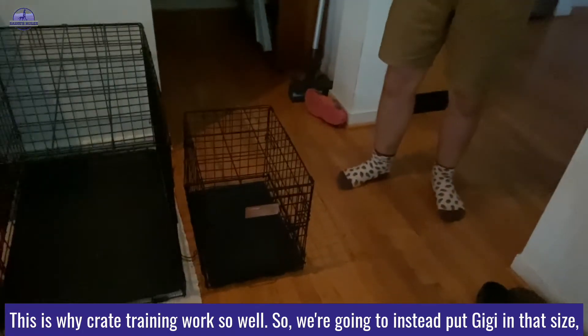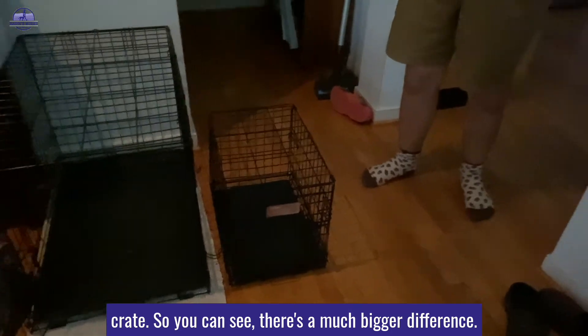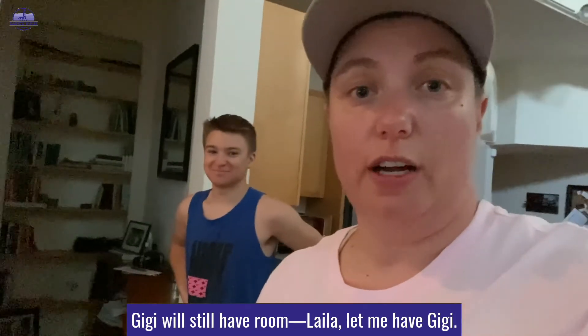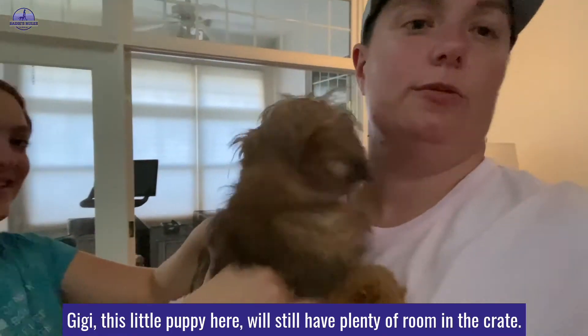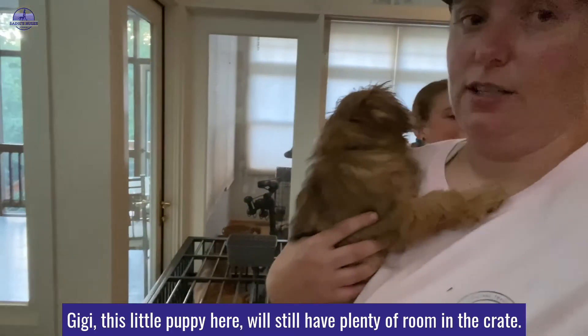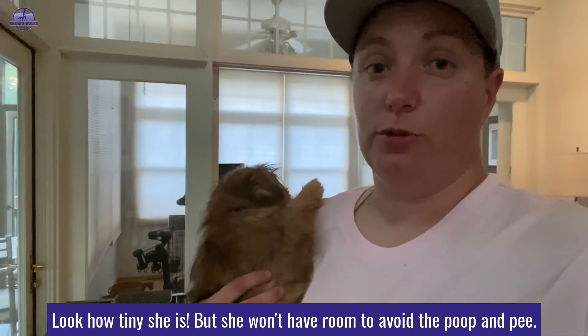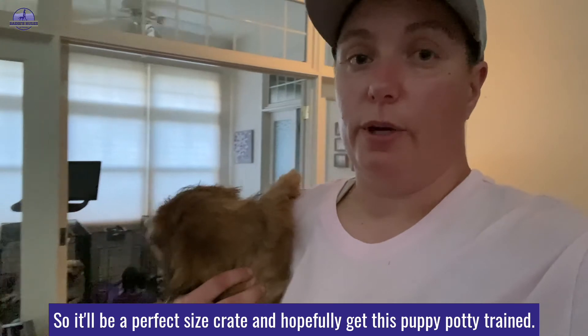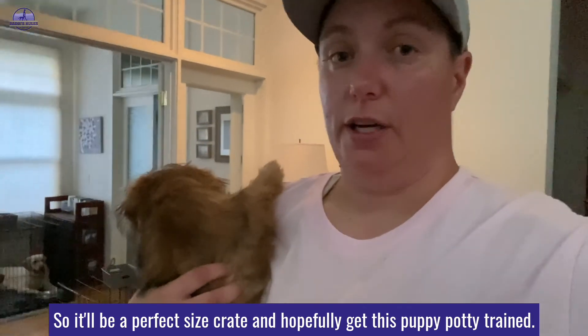We're going to put GG in that size crate instead, so you can see there's a much bigger difference. This little puppy will still have plenty of room in the crate — look how tiny she is — but she won't have room to avoid the poop and pee. So it'll be a perfect size crate, and hopefully get this puppy potty trained.